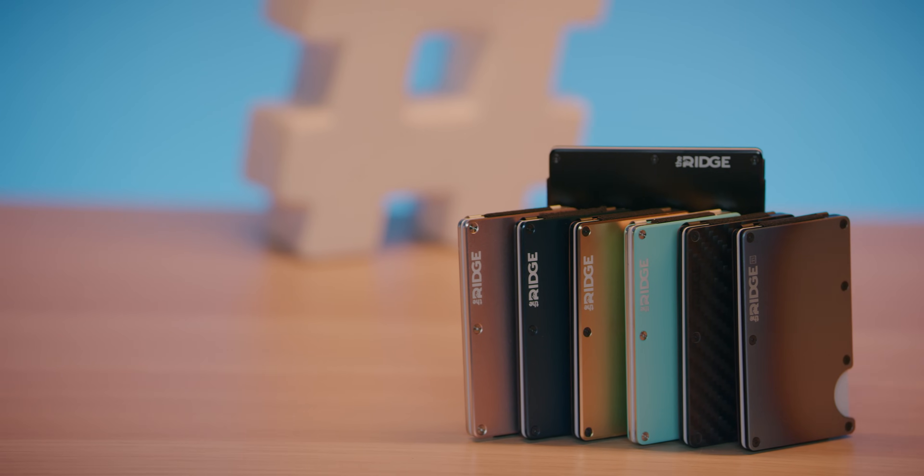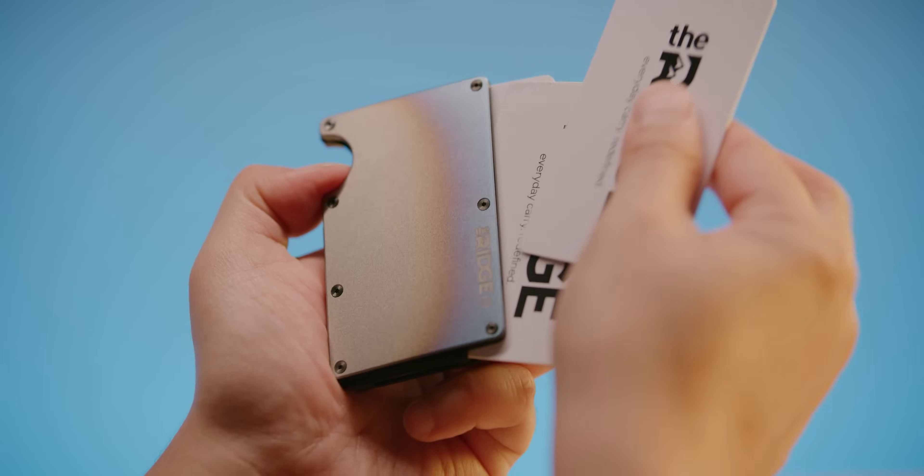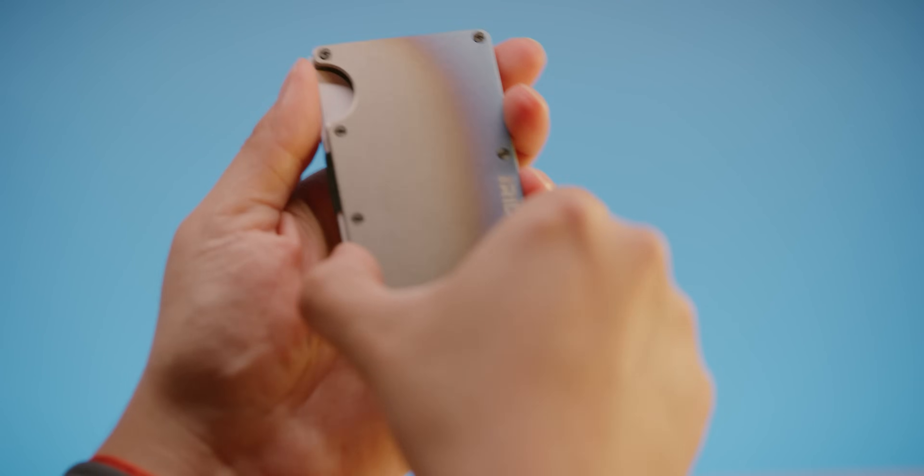Ridge Wallet is the sleek way to keep wallet bulge down with its compact frame and RFID blocking inner plates. Use offer code Linus to save 10% and get free worldwide shipping today.